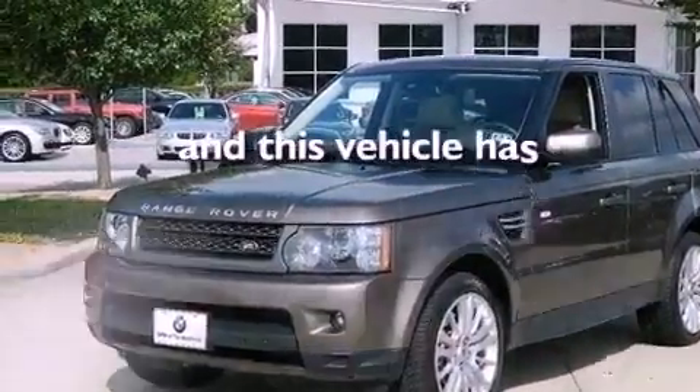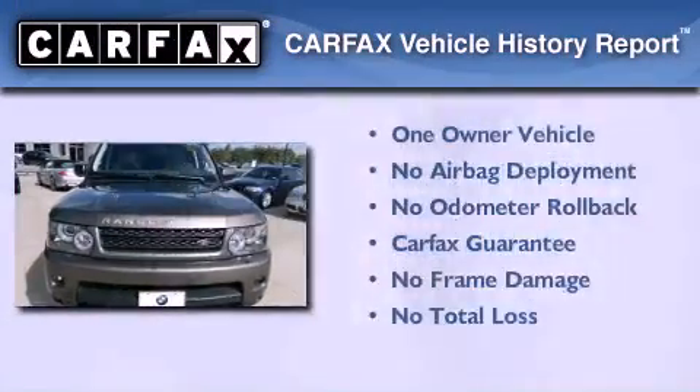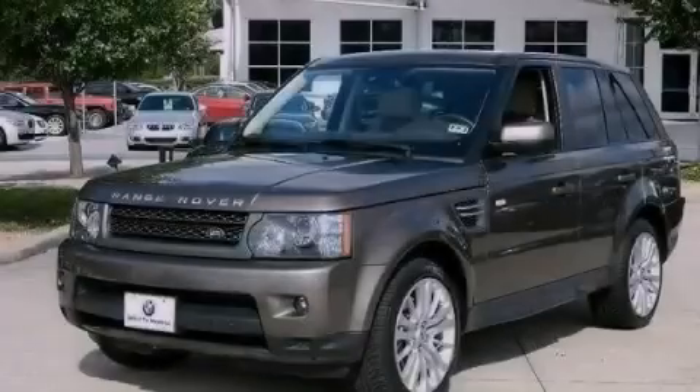This vehicle has less than 22,000 miles. This Land Rover has had only one owner and it qualifies for the Carfax buy-back guarantee. Stop by today and test drive this vehicle for yourself.